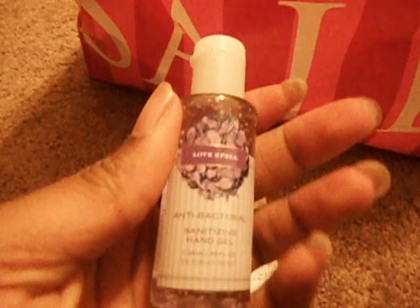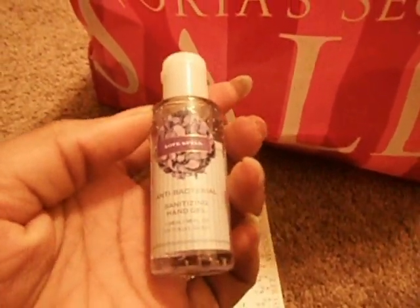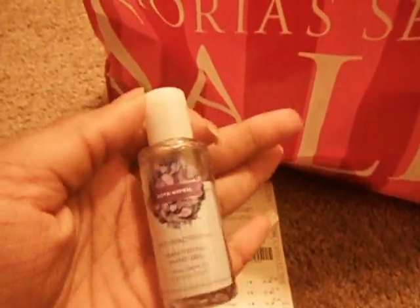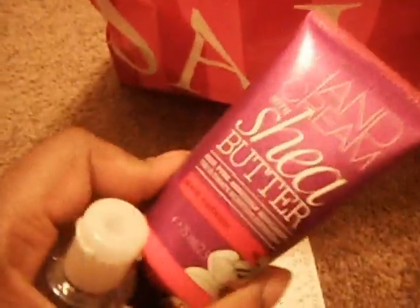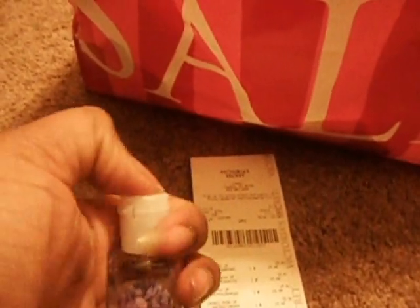I also got this Love Spell antibacterial hand sanitizer gel. This is probably the one that's 88 cents — it used to be $3.50. And the hand cream was the one that was $1.50, originally $6. I really wish I'd paid more attention to the sign because I would have grabbed more of these.